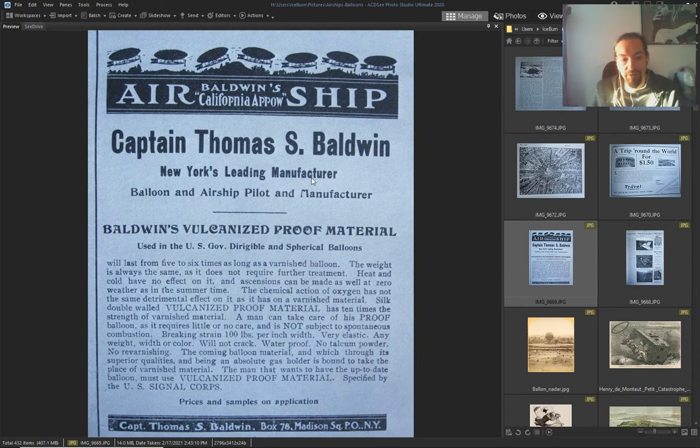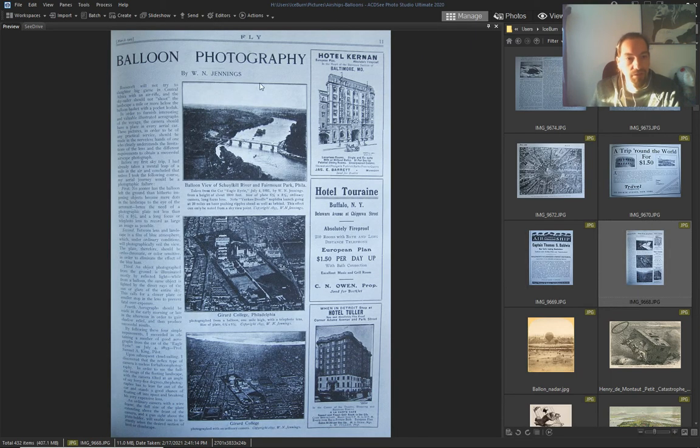Again, the same ad from the Baldwin Company — again, balloon photography.